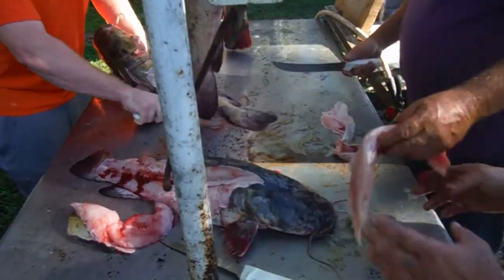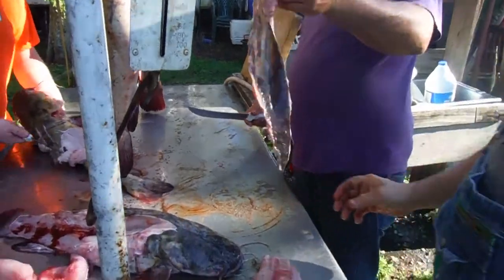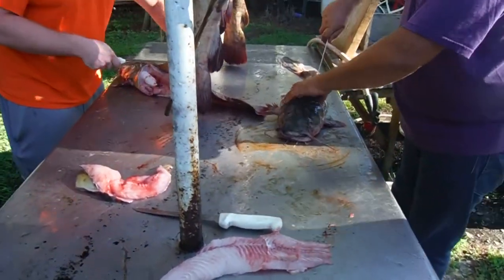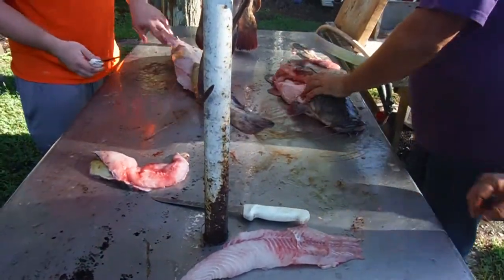Look at that — nothing but pure meat, I guarantee you. And there ain't nothing but the skin left right there. Look how quick that was — you don't have to skin them. All you have to do is just do what we're doing right here, cut it down like he's doing right there, like Cory's doing there.